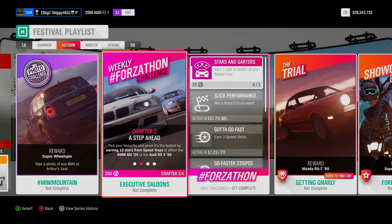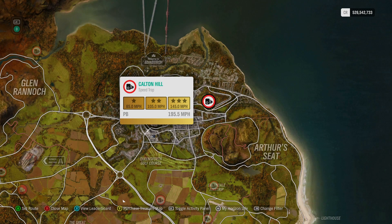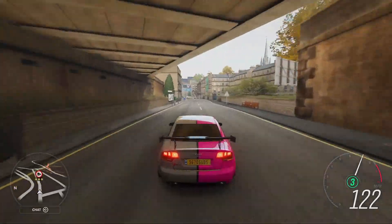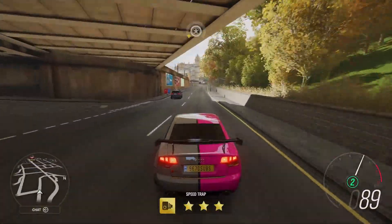Pick your favourite and prove it's the fastest by earning 12 stars from Speed Traps in either the BMW M3 05 or the Audi RS4 06. Head on over to your map and filter by Speed Traps — this makes them a lot easier to see and find. I'm heading over to Edinburgh for the Carlton Hill Speed Trap with just a 105 mph 2-star target. It doesn't matter how you earn the 12 stars — 12 runs of 1 star, 6 runs of 2 star, or 4 runs of 3 star. Here we go in the Audi RS4 — through the camera at 136.93, that's 2 stars. Back up for our second run, 144.59, another 2 stars, 4 runs to go.